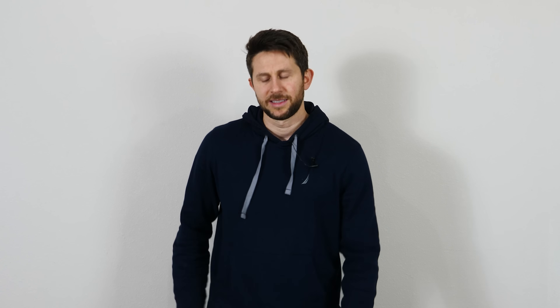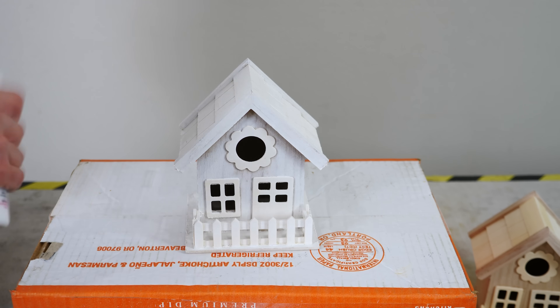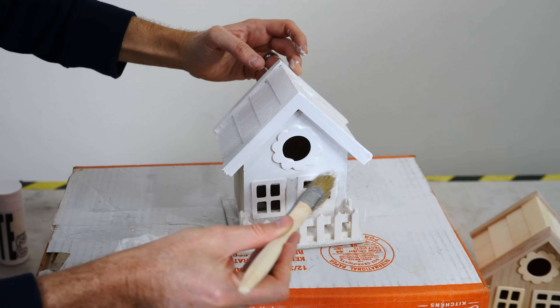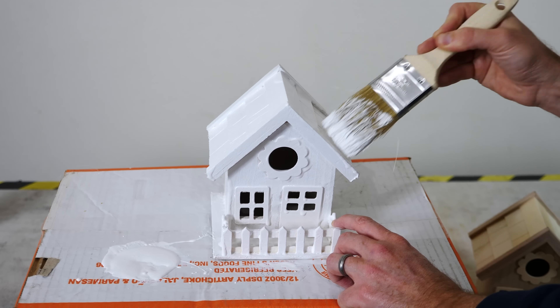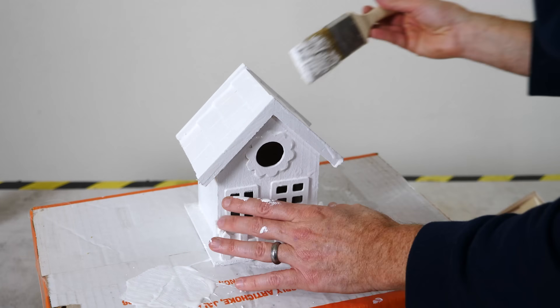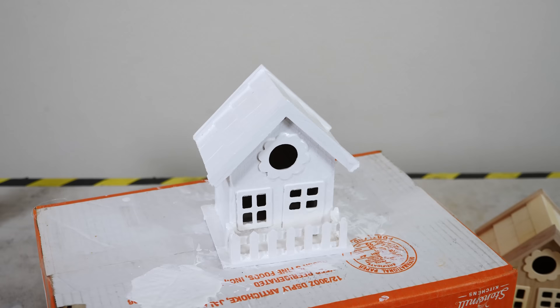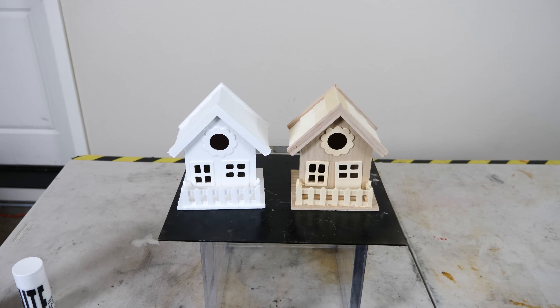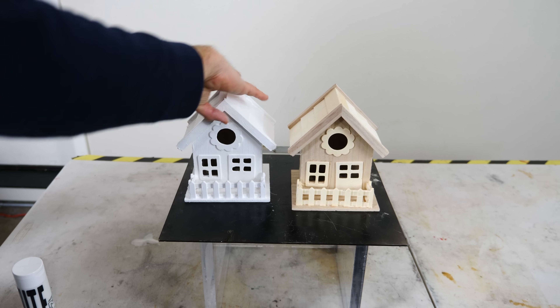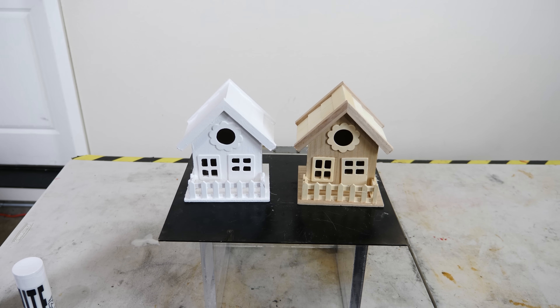First, let's paint one of the houses white. I've painted it with some primer already, now let's do the white paint. Here's our final product — it's all dry now. A perfectly white house versus a regular wood house.